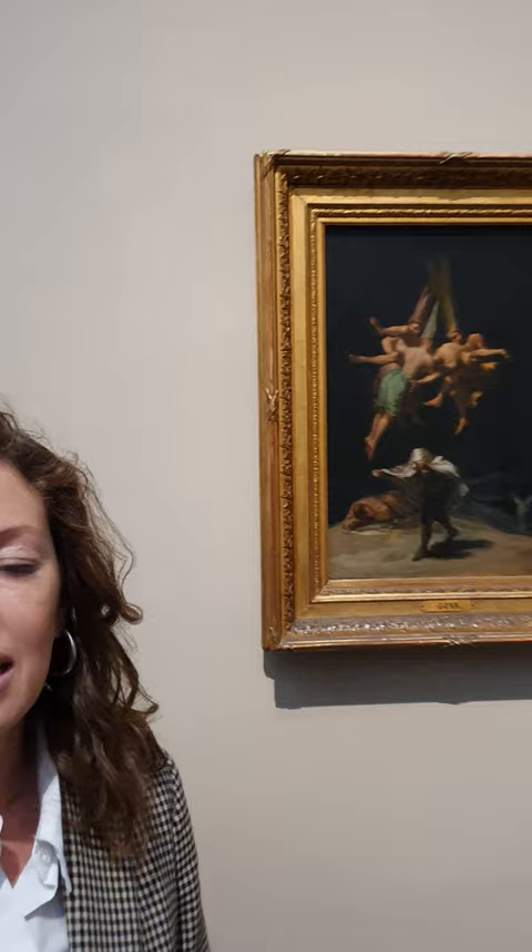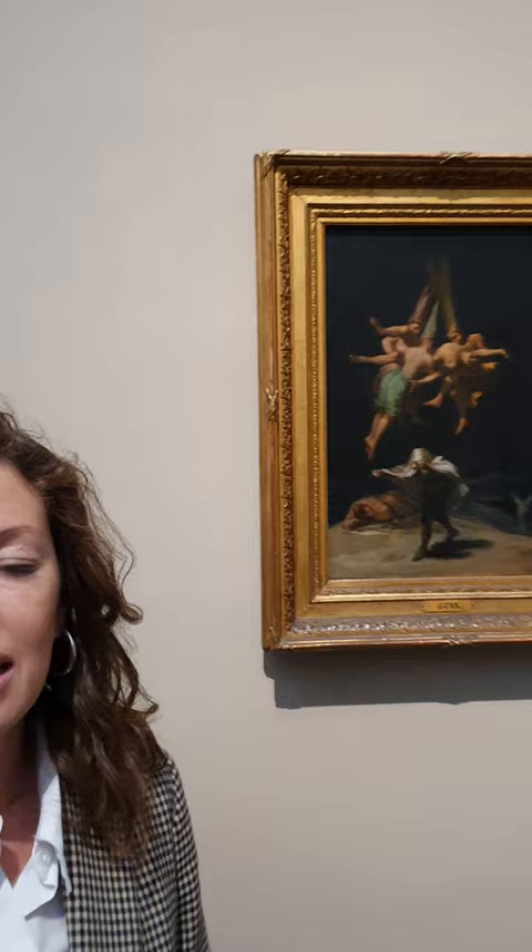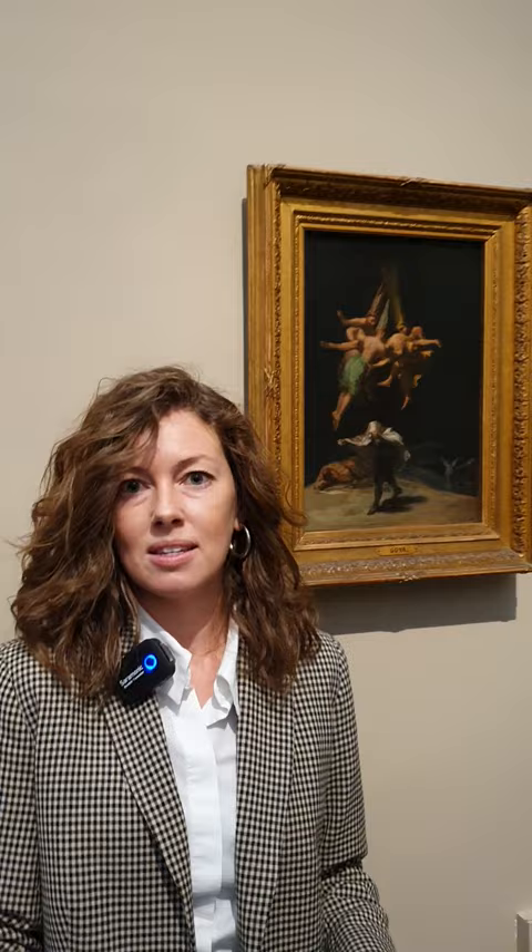With Goya we really see when artists begin to step out of their courtly roles and play a different role in society — one where they are free to observe, to criticize, and to challenge society. The artist is no longer someone who simply represents the things he sees around him, but questions the things he sees in the world and questions the order of things. He is, through and through, a modern artist.